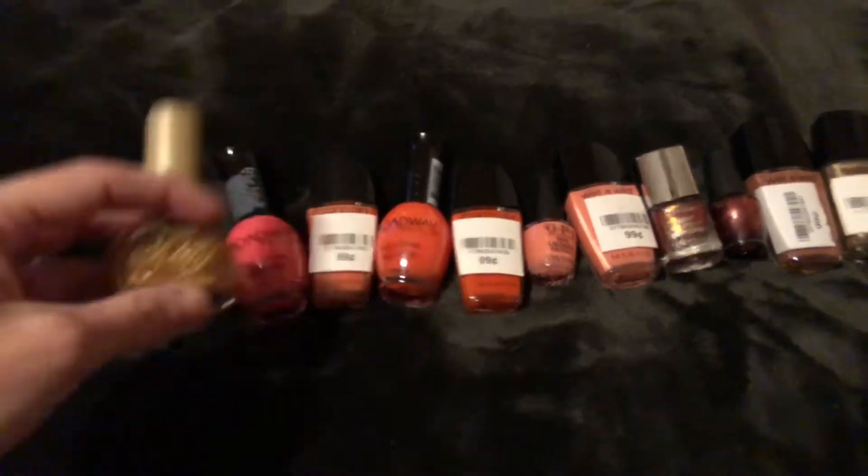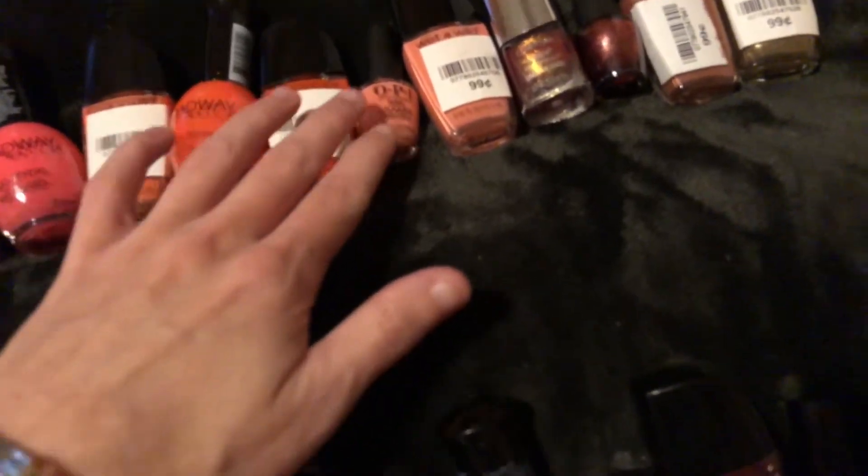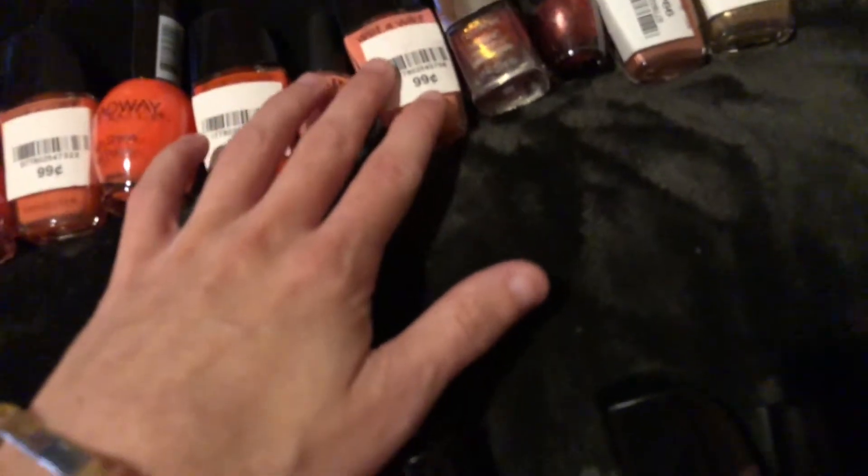This one is Shelley, Broadway, Wet and Wild, another Broadway, another Wet and Wild, OPI. This is CoverGirl, this is the Beauty Shop.